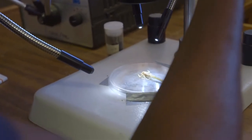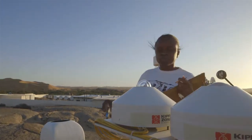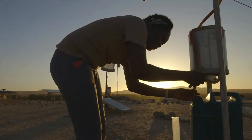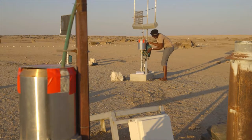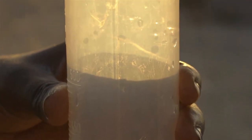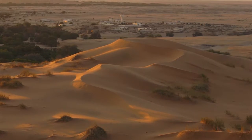A key aim for Gobabeb is to implement and inspire science and education in the heart of the Namib Desert. Gathering knowledge and understanding of this unique environment is crucial, as is integrating scientific knowledge with public policy and national development. Gobabeb aims to build on its long and rich history by adapting and embracing future technologies and methods.